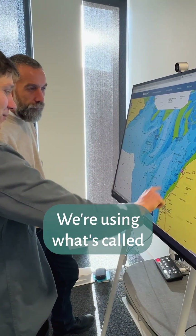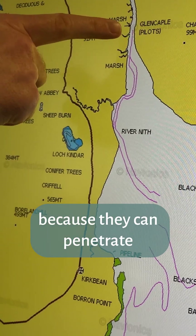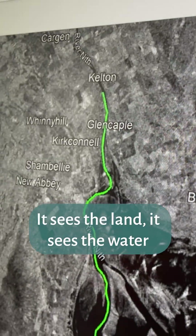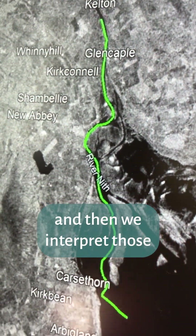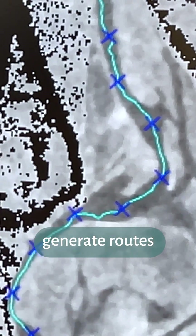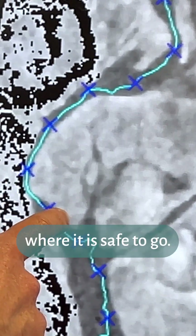We're using what's called radar images because they can penetrate through the clouds. It sees the land, it sees the water, it sees the sand and the mud, and then we interpret those in order to automatically generate routes of where it is safe to go.